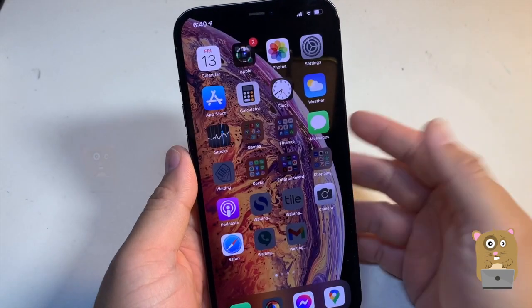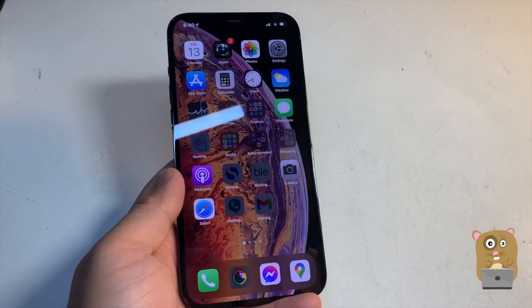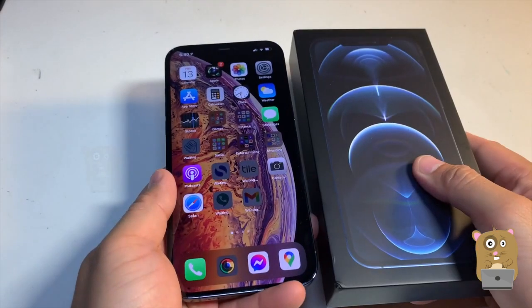If you have any questions or any suggestions on accessories I should get for this phone, let me know. Thanks for watching this video. Bye.